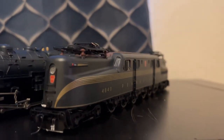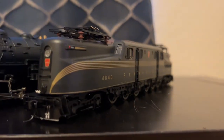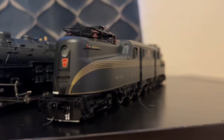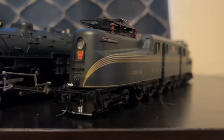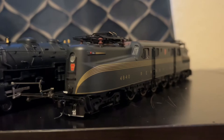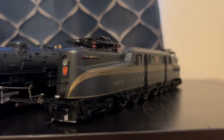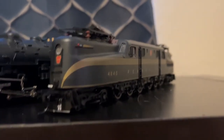Last but not least, we have my Pennsylvania GG1 — my first ever electric locomotive. And this is also a really good runner. I bought this one off of Factory Direct Hobbies for a really good price. I figured, why not have one since I have a Pennsylvania fleet going. I bought this one earlier this month and I love it.